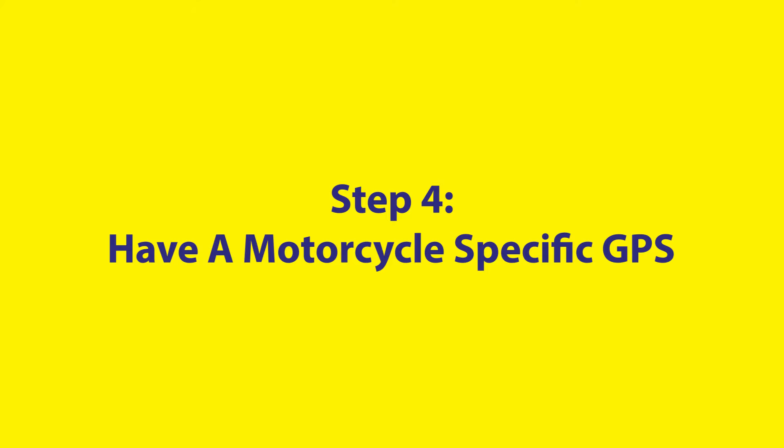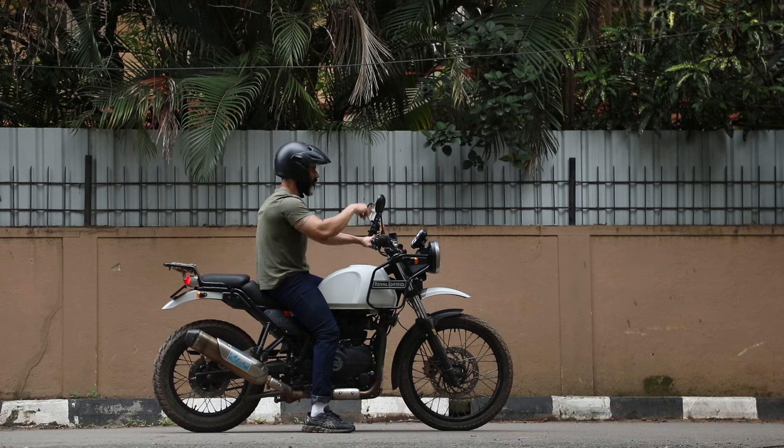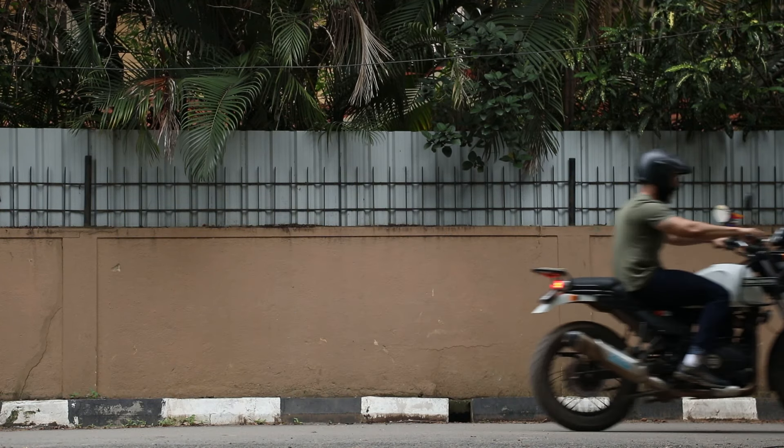Although you have GPS on your phone, continuous use will drain your battery. It's best to have a motorcycle-specific GPS, as they continue to work outside cell range and will keep you from getting stranded.